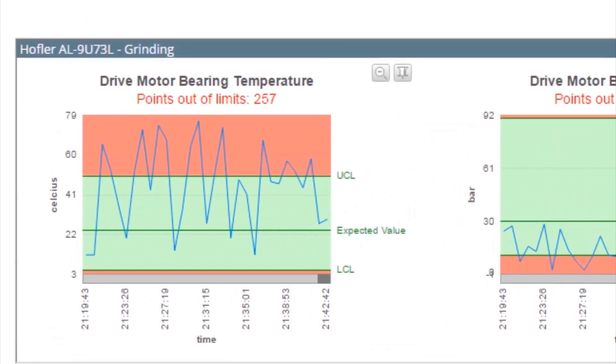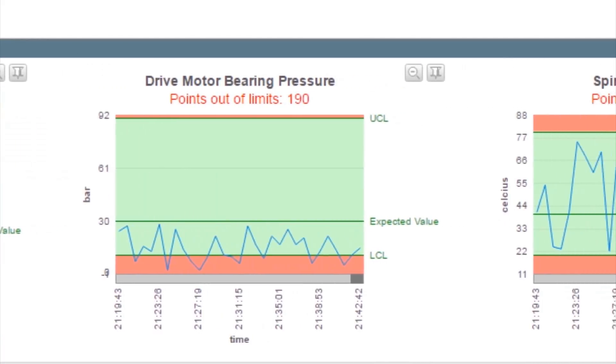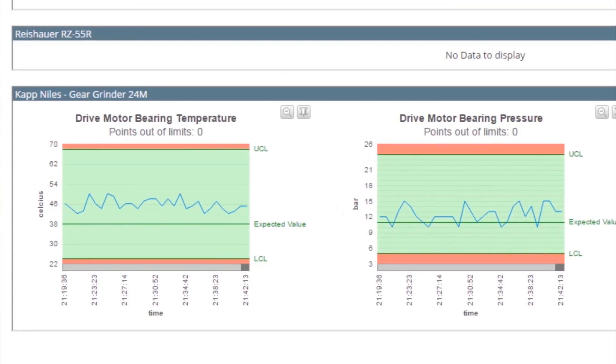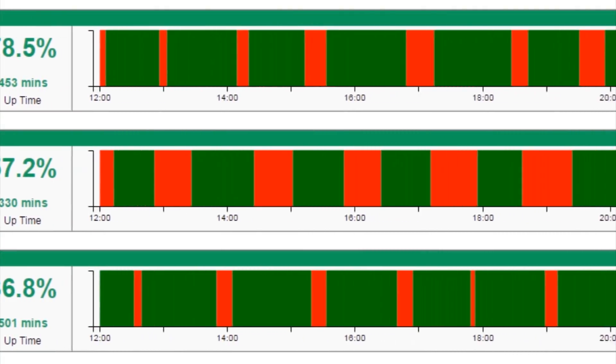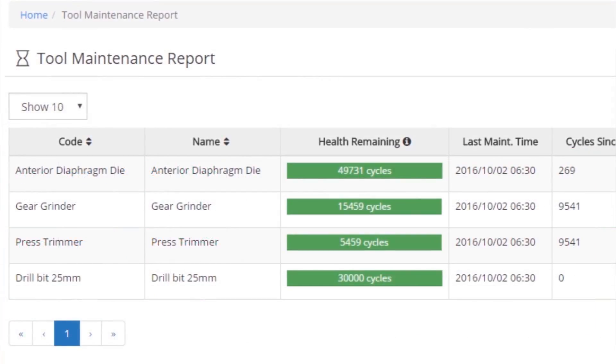Two, they could better monitor the working environment and conditions of machines to be able to do predictive maintenance and thereby drive up uptime. Third, they could accurately establish the process traceability and genealogy so that they can understand the exact parameters under which a component was produced.